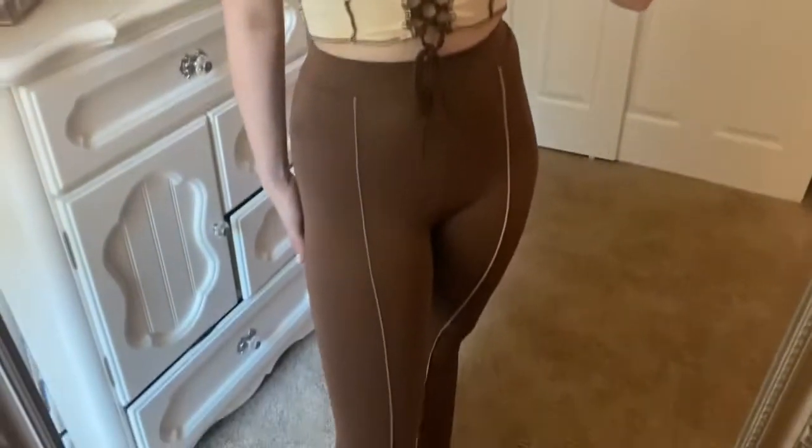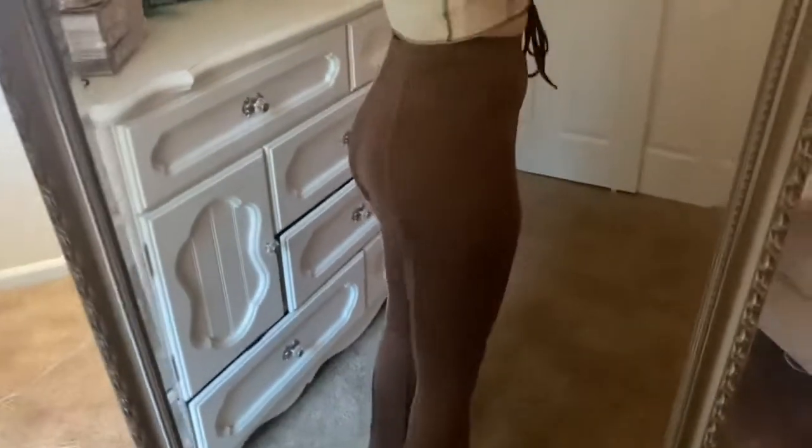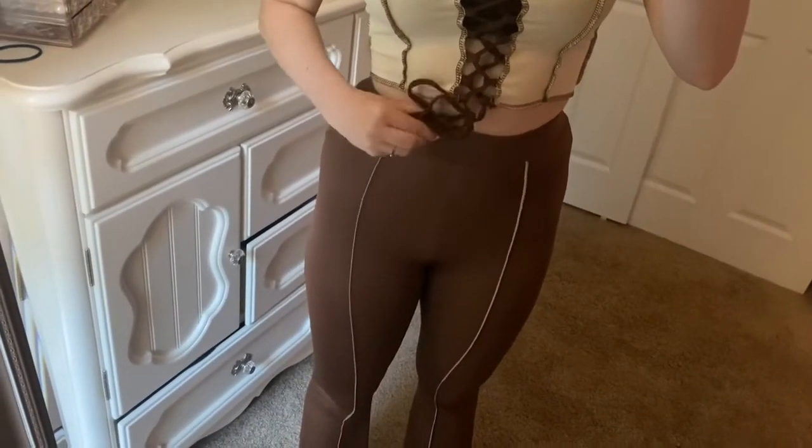Another item I picked up are these flare brown leggings. They're super cute with a seam design, and the material is really soft — not too thick, so they're perfect for summer if you want full-length pants that aren't going to be super hot. They're very stretchy and also come in other color options.